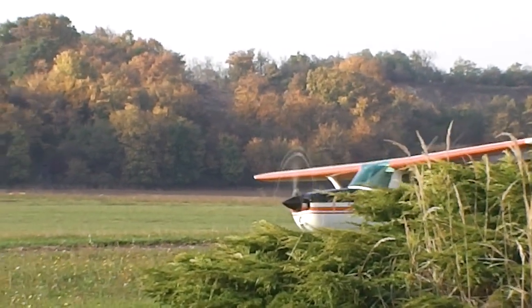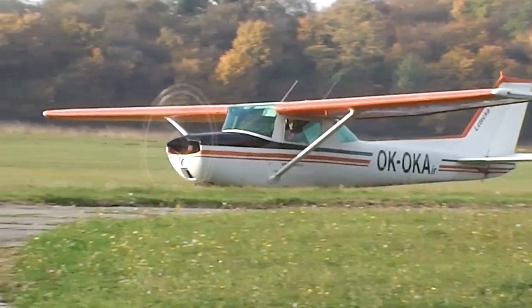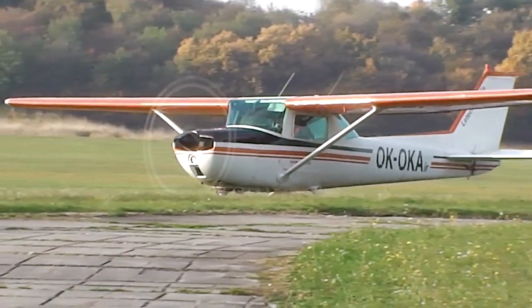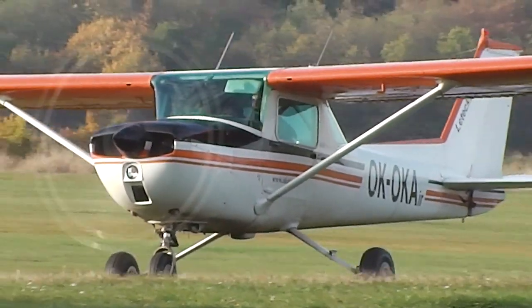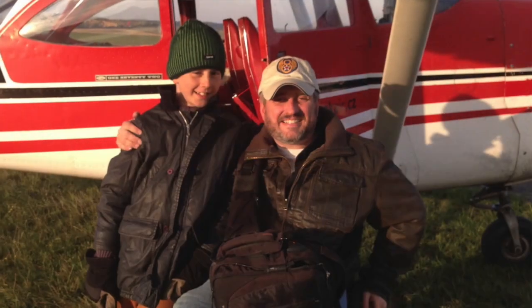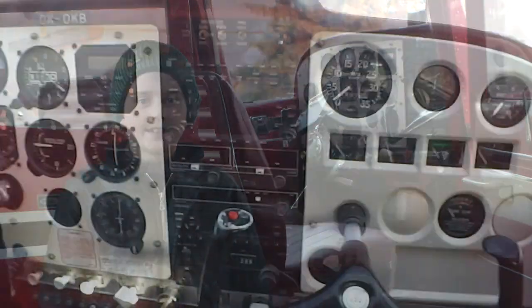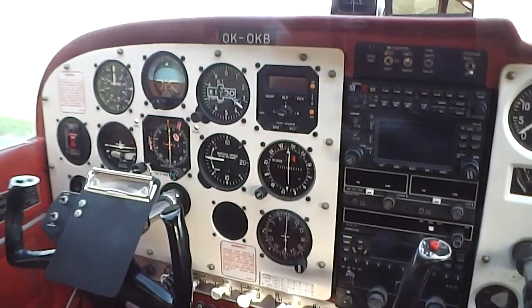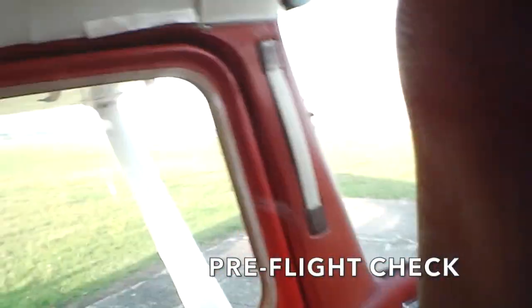Our journey above central Bohemia began just before dusk on a cold autumn evening at Búvica Airfield, a grassy hilltop landing strip near the town of Barone. Many single-engine pilots take off and land here for recreational and sightseeing excursions. My son Nathaniel and I were excited for this trip above central Bohemia. The Air Club of Barone hosts a variety of single-engine prop planes and gliders.